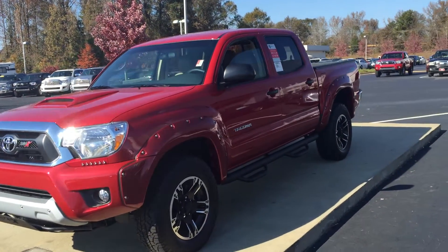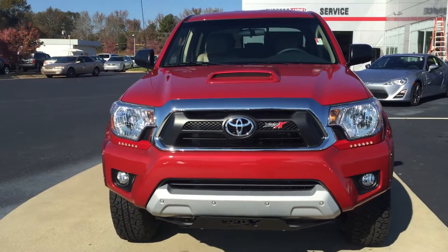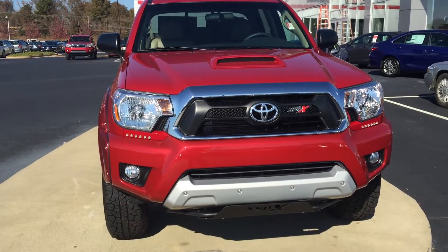Jana, good afternoon. This is Byron Croft with LaGrange Toyota. I wanted to do a quick demo of our Toyota Tacoma XSPX package for you.